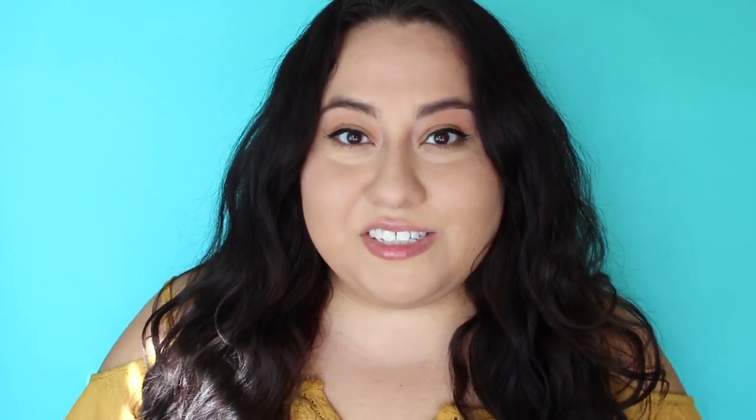The place I'll be talking about in this video is called Vanderbilt Museum and Planetarium, and it's located in Centerport, New York. It's about a one hour and 30 minutes to two hour drive from New York City, depending on traffic.